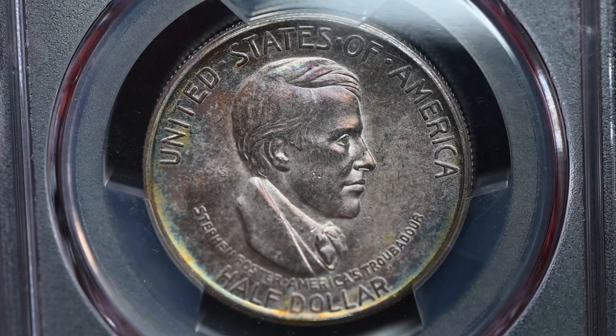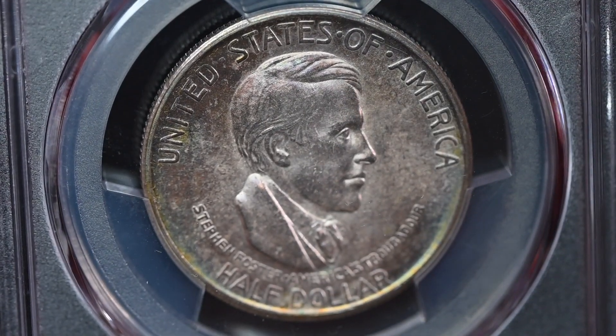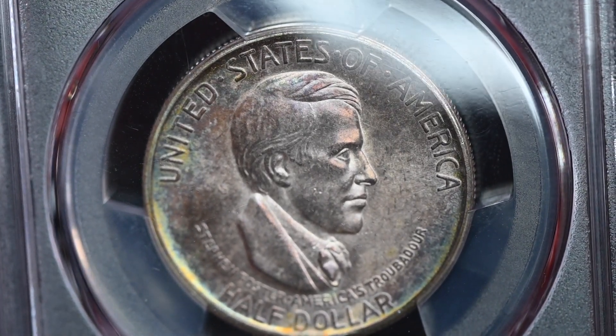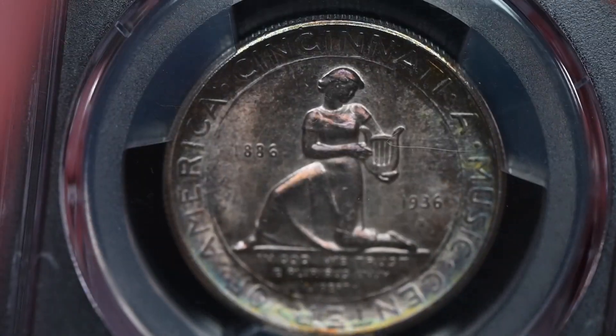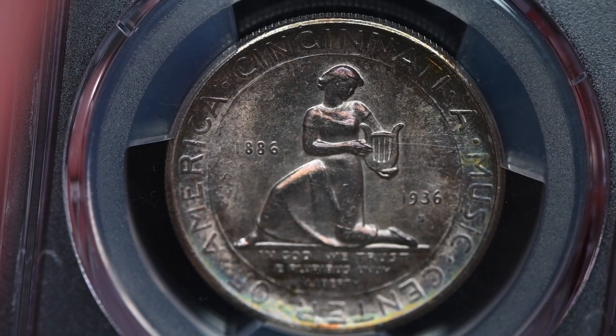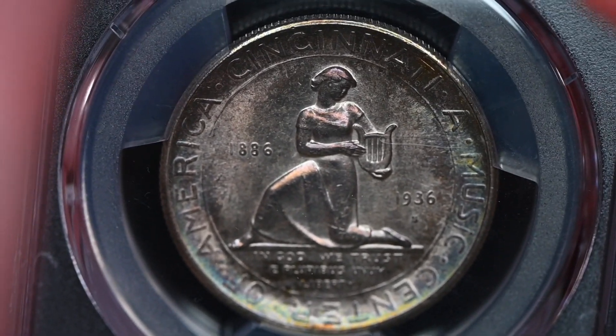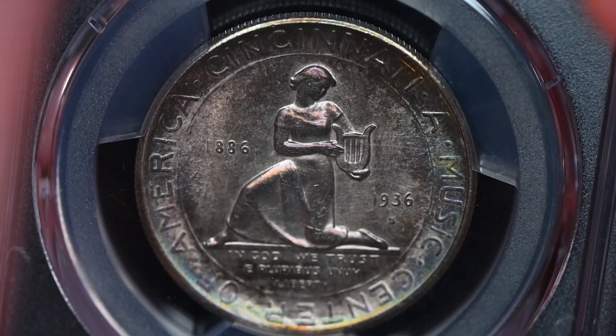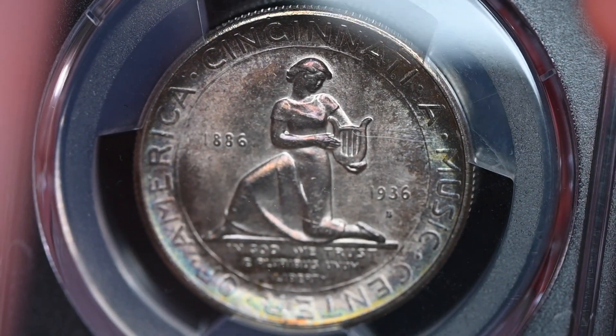The coin's obverse features composer Stephen Foster, who only tangentially has anything to do with Cincinnati and certainly didn't compose any of his songs there. The reverse features the goddess of music strumming a lyre. Constance Ortmeyer was the designer, and for me this is one of about a dozen classic issues that I really like.